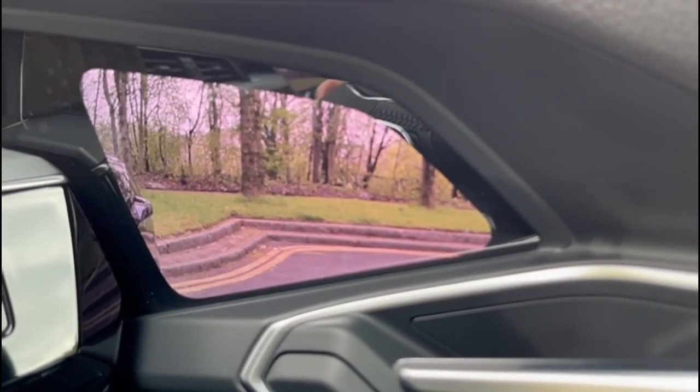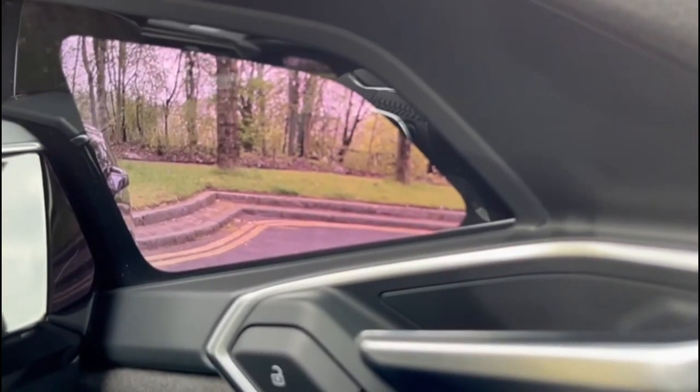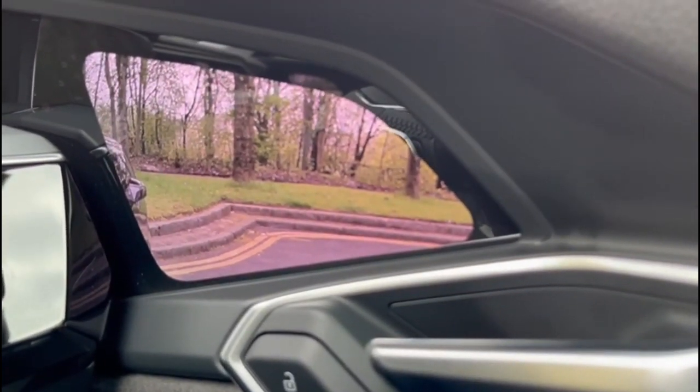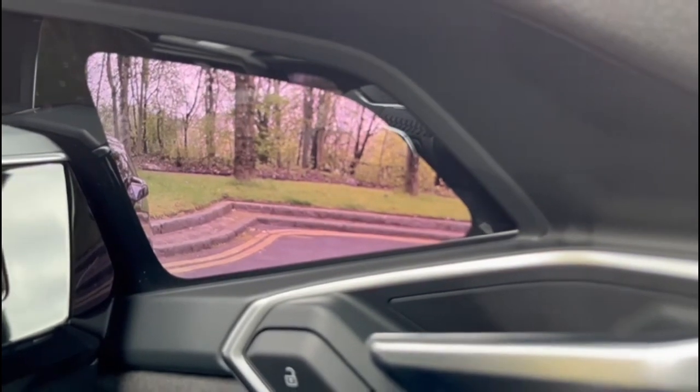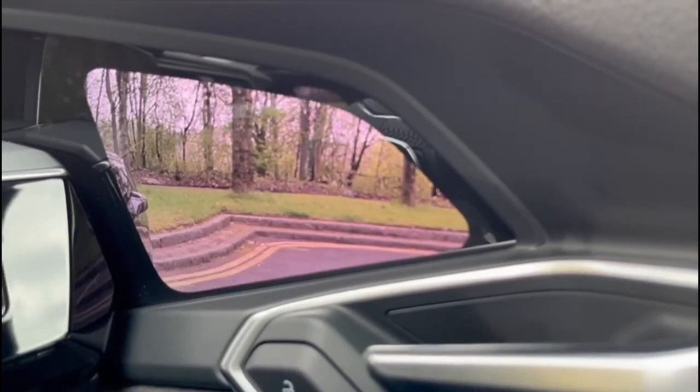The car also has auto main beam — you can leave your main beam on all the time and when a car comes towards you it will automatically dip. It also has matrix headlights which give a really superior beam at night.